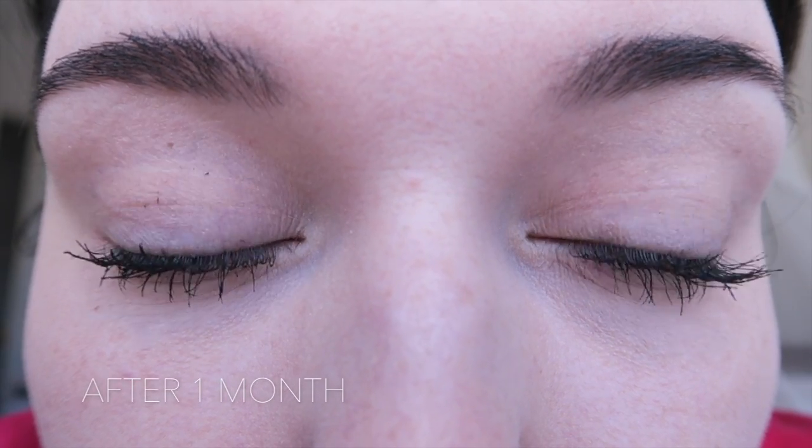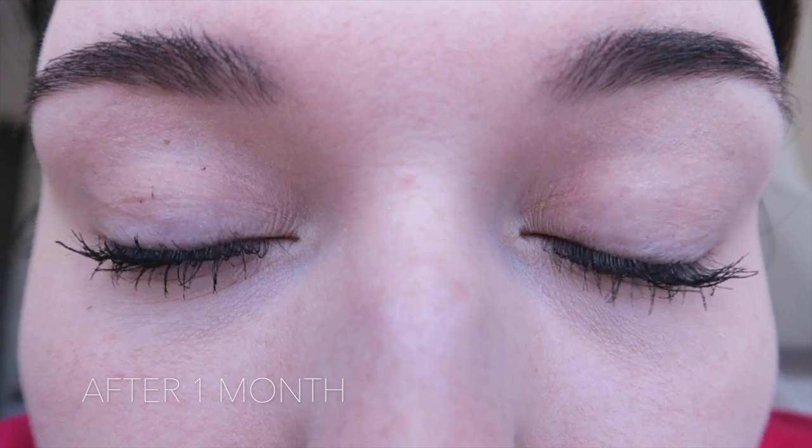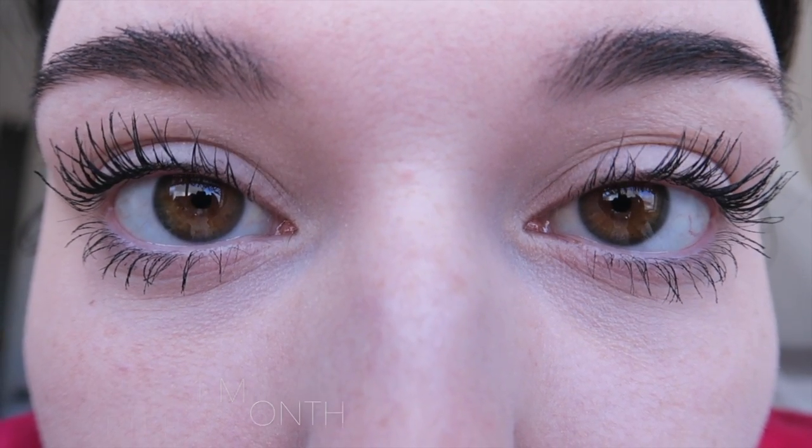I did find that my eyelids were a little pink while using this serum and a little bit itchy, but it's nothing too bothersome. This product also claims to curl eyelashes and I noticed a slight lift in my lashes over the time using it, but it was nothing extreme. The difference is definitely more dramatic with mascara on.